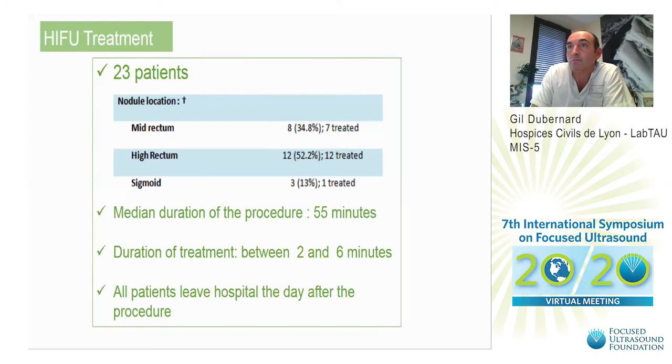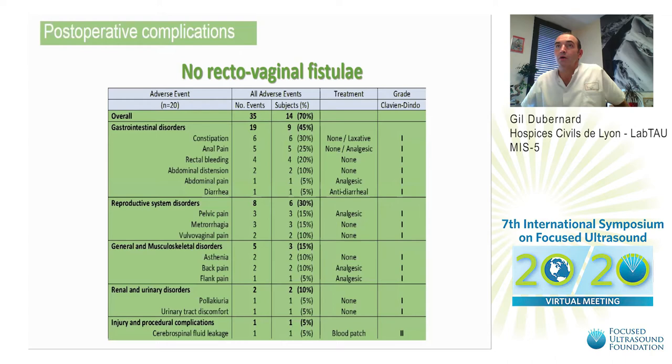23 patients were included. The nodule locations were the mid-rectum for 8 patients, high rectum for 12, and sigmoid location for 3 patients. The median duration of the procedure was 55 minutes, with duration of treatment between 2 and 6 minutes, and all patients left the hospital the day after the procedure.